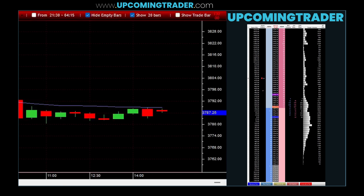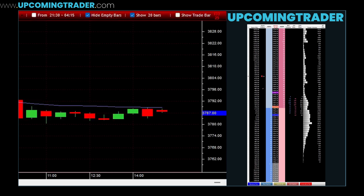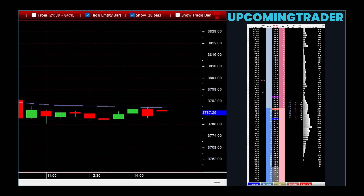Patience is key. Wait for the pattern to fully form and confirm its direction before taking a position. Premature entry can lead to misinterpreting the market's direction, increasing the risk of entering a trade based on incomplete information.